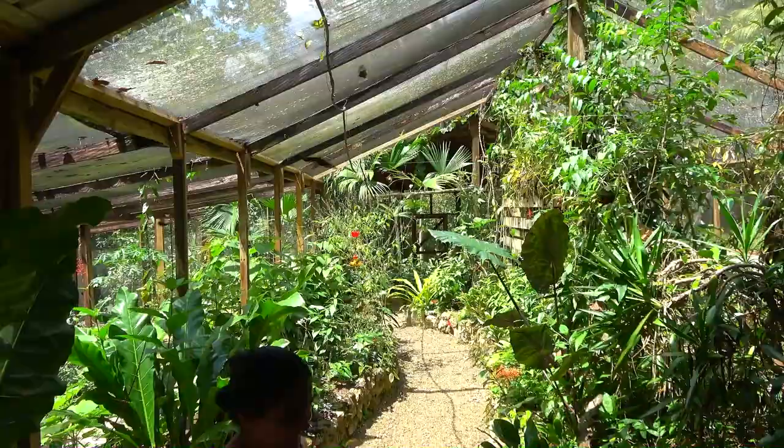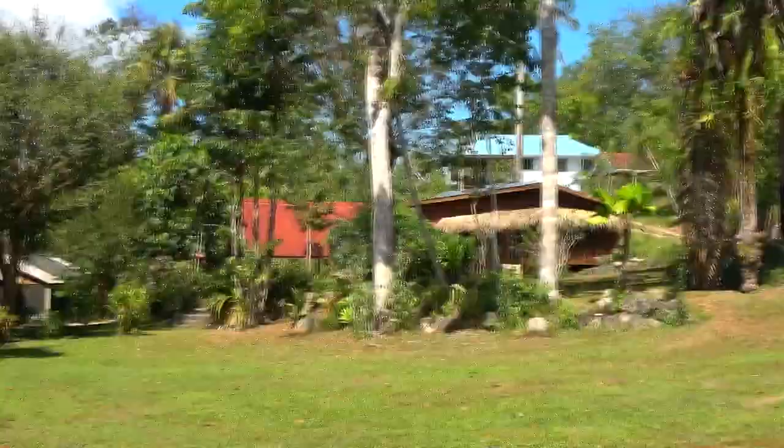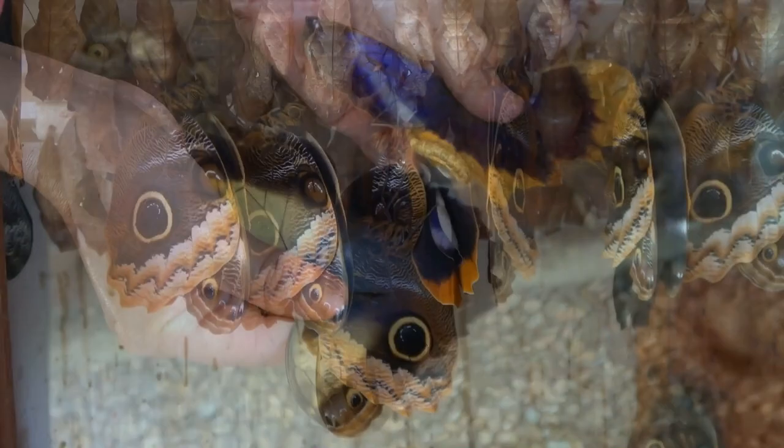The Green Hills Butterfly Ranch. When you've had enough of those high-end adrenaline adventures, you need a day off, you come here. Relax with mother nature. They claim to be a butterfly ranch, but there's so much more. But we'll go with the butterflies first.